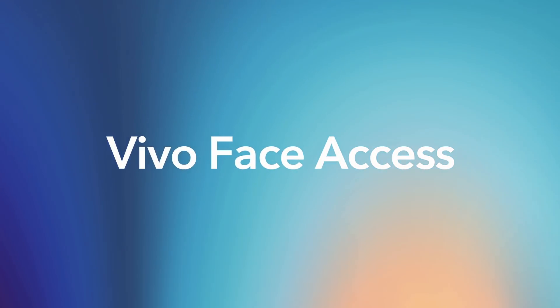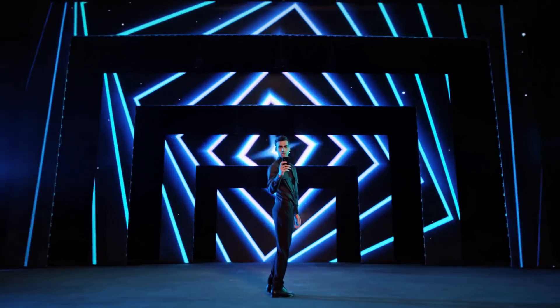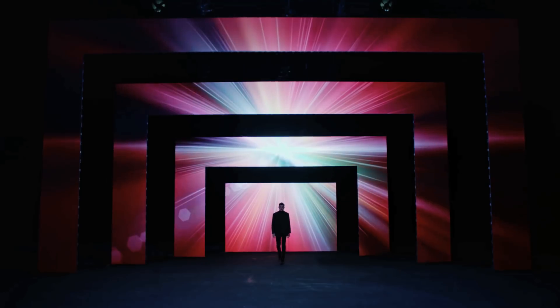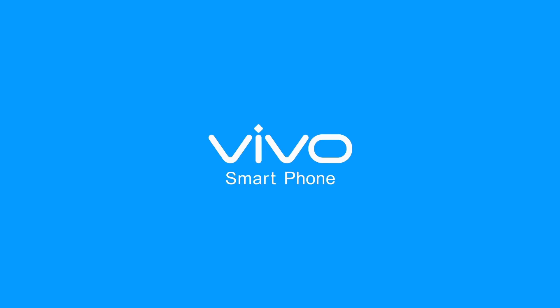Vivo Face Access — creating the new era of fast and simple facial identification. Starting now. Vivo Smartphones.